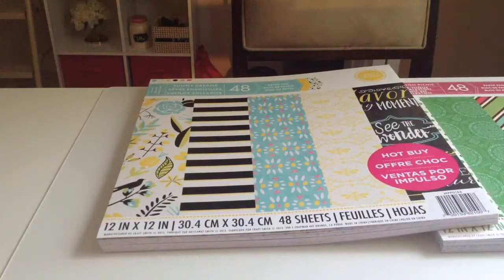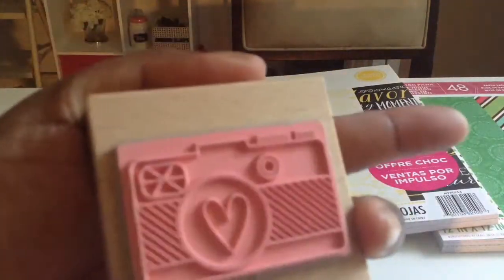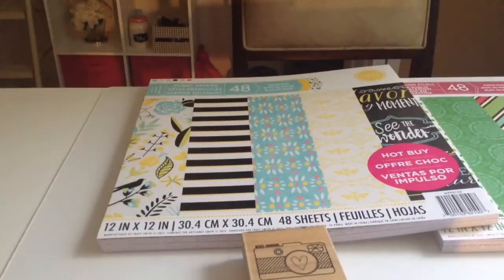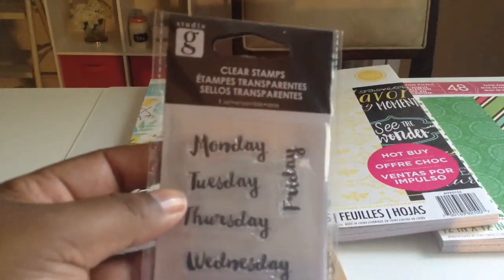I also picked up a wooden stamp with a camera on it and a heart. I thought that was cute. I got it from Michael's dollar-fifty bin.